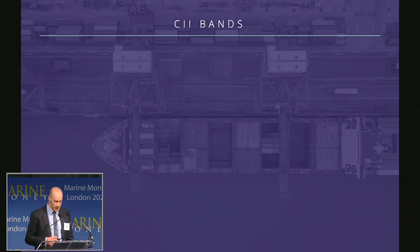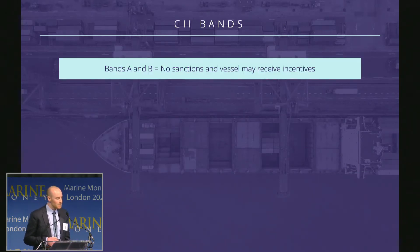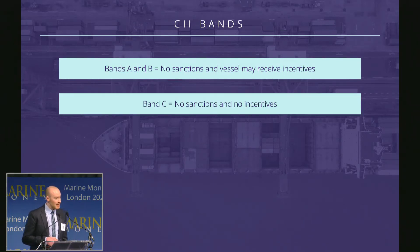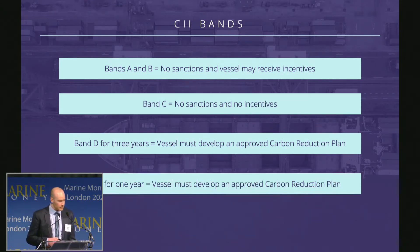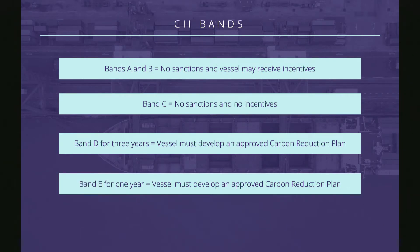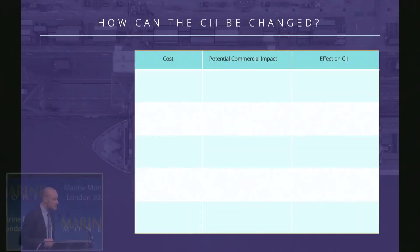So what do these bands actually mean? Band A and B vessels receive no sanctions and may receive reduced port fees and other incentives. Vessels in band C receive no sanctions and no incentives. Vessels in band D for three continuous years must develop a carbon reduction plan approved by the recognized organization — sometimes known as SEEMP Part Three. Vessels in band E for one year must also develop this same carbon reduction plan.